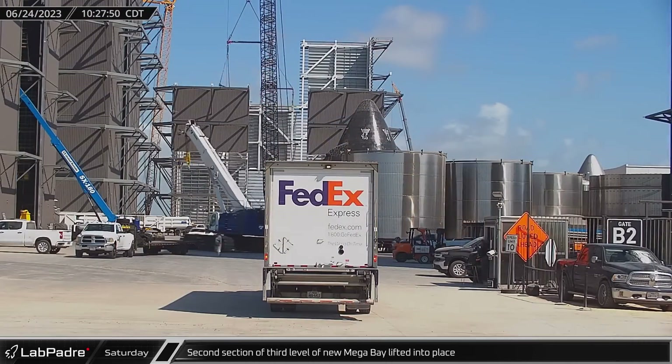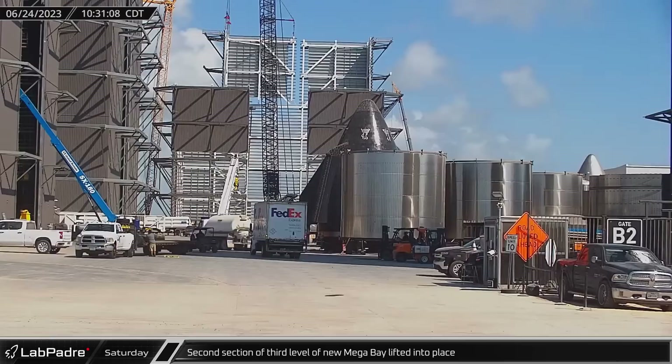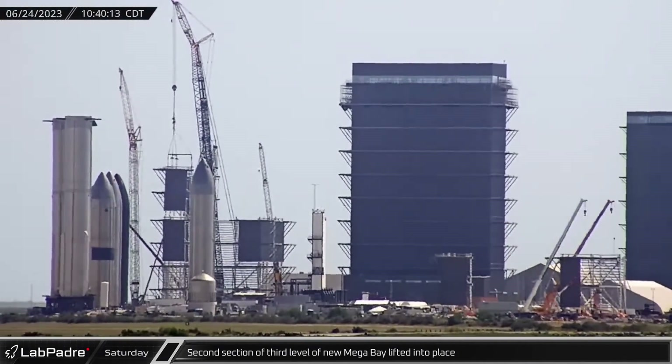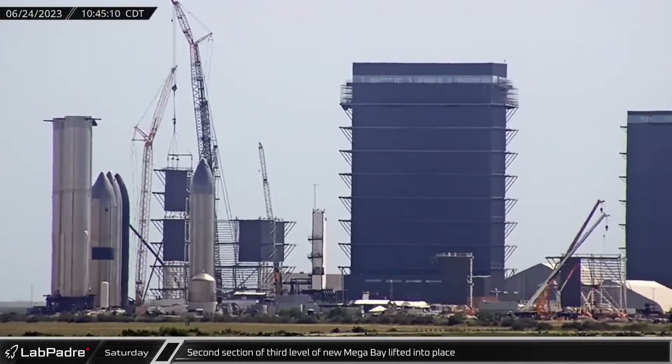Returning to the build site, the second section of the new megabay's third level was lifted into place. This section remained attached to the crane for some time after the lift.